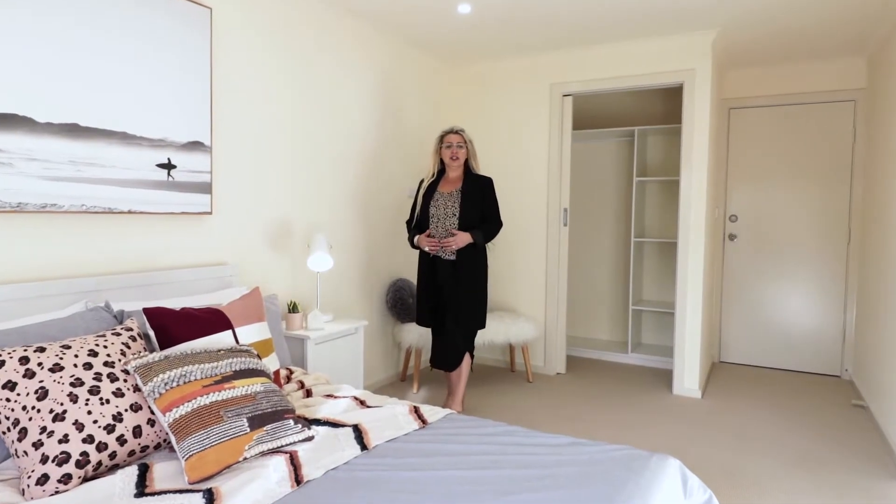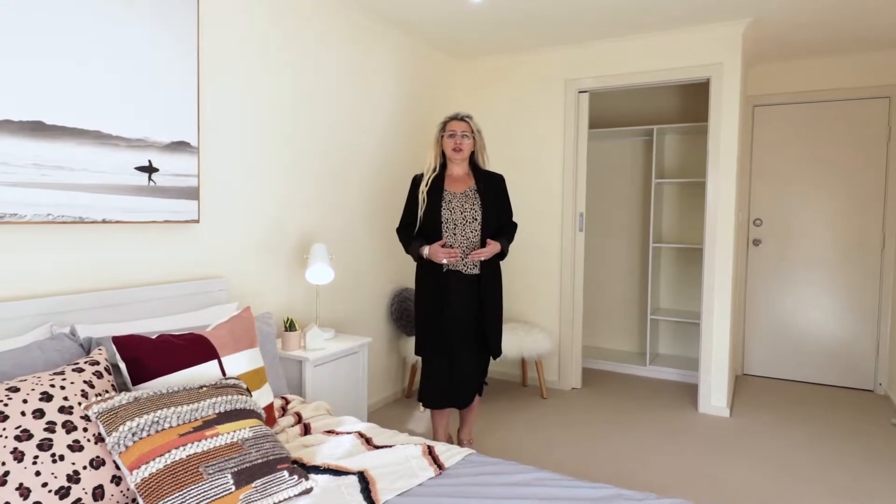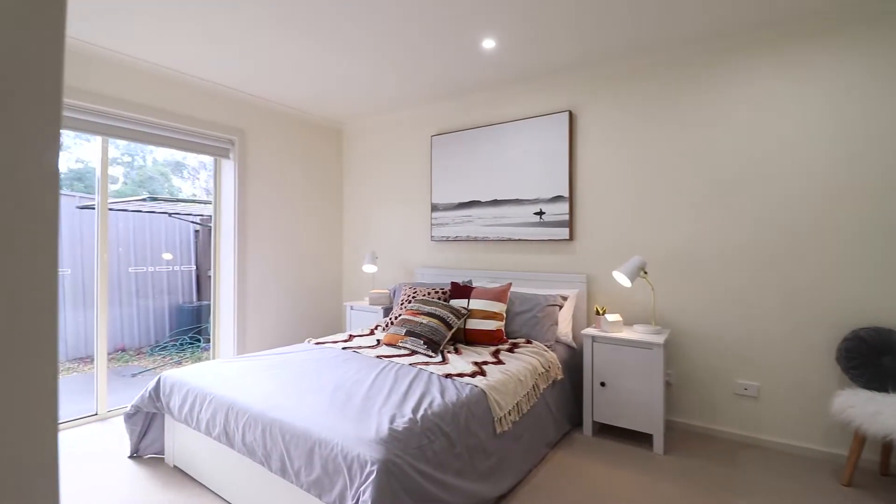This downstairs area is really versatile. You can use it as a master bedroom with a walk-in robe, a home office, or another living space.